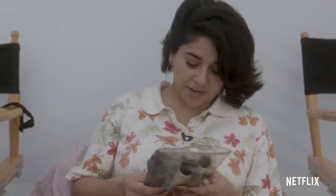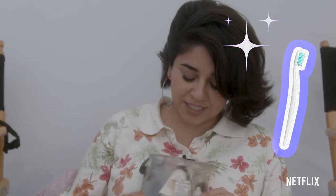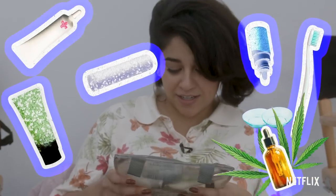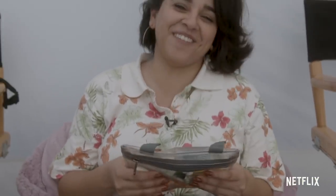So I have in here toiletries. I have to brush my teeth, lip balm, lotion, contact solution, CBD oil, Neosporin. This is ridiculous.